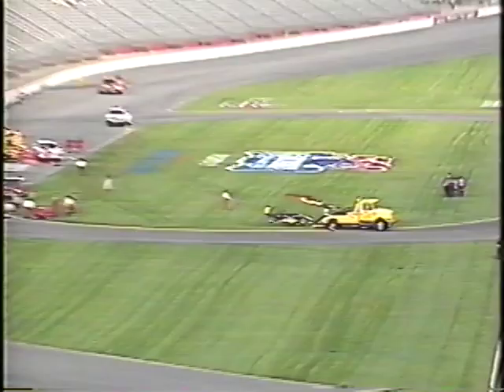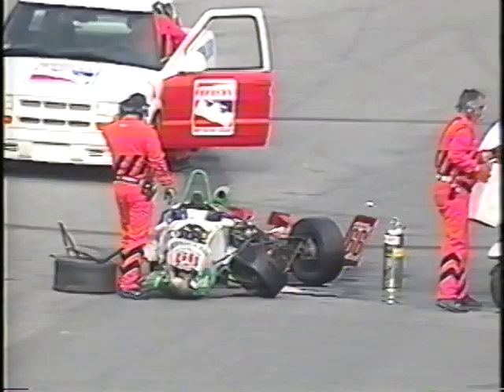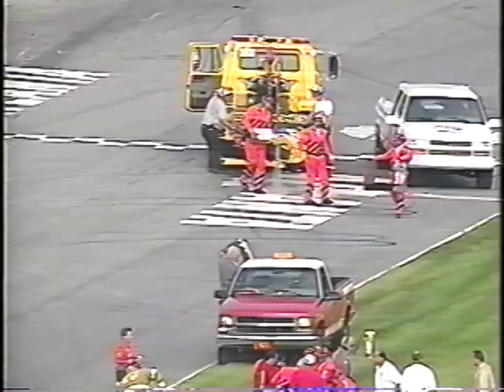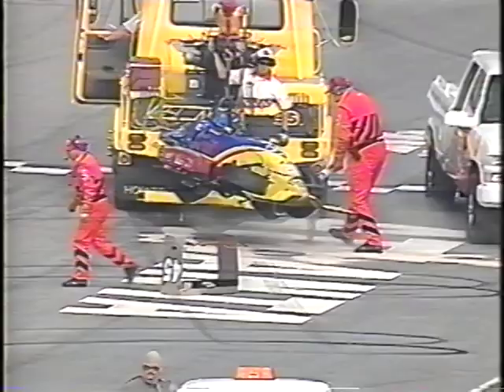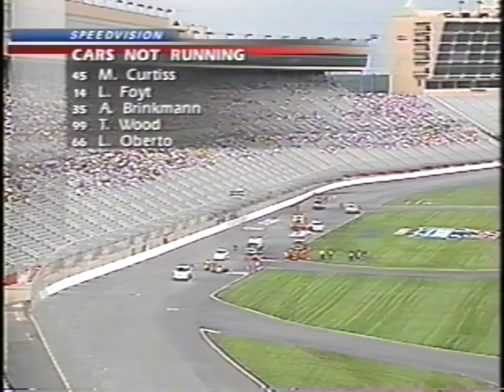There aren't any rear wings left, so I've got to look at the noses. You've got number 19 in the 99 purple car — that's Wood. Then you have Arnold Brinkman. I've got Larry Foyt, Michael Curtis, Tom Wood. Cars involved: 35, 14, 45, 99, 66. Everyone is conscious except for Brinkman. Are you guys making a list there in the truck? Was 45 involved as well, and 66? Those are both yellow, white and green.